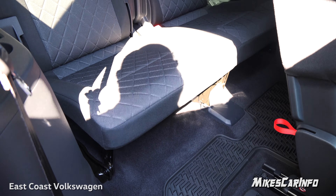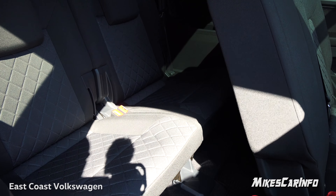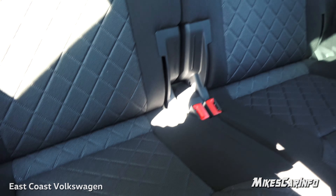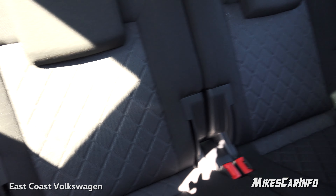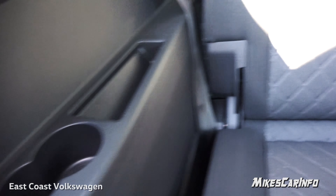The third row has plenty of room. In my SEL video I actually get in the back and demonstrate all that — I'll leave a link. Back here you have quilted seats that fold down in a 50/50 split fashion, a little storage spot, and cup holders.